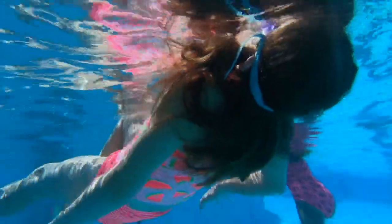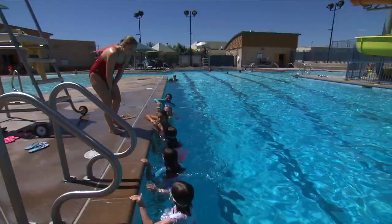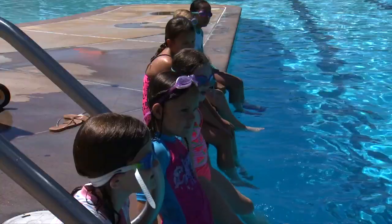These synchronized swimmers are learning the basics today from their coach, Savannah Knowles. Savannah coaches here at Garside, the very pool where she first learned to swim. Savannah actually used to come to the Garside pool when she was little.